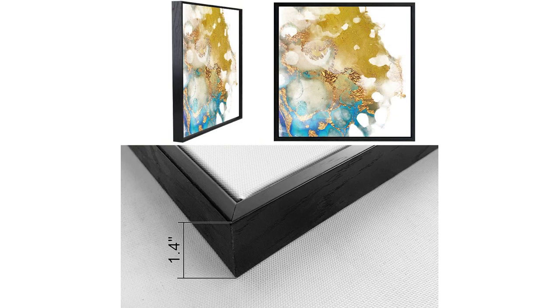The canvas is of high quality and the frame adds a touch of elegance to the overall design. The size is perfect for my wall — not too big or too small. It fits perfectly into the space, making it the focal point of the room.